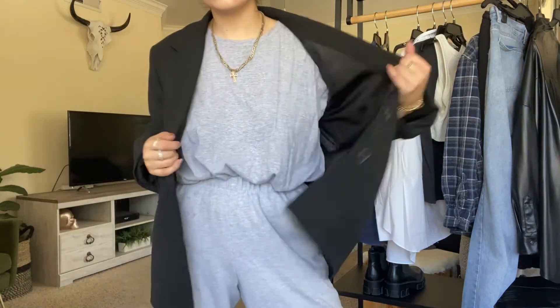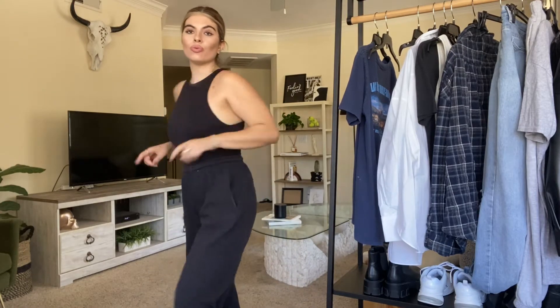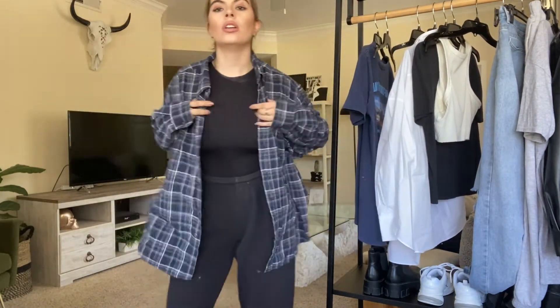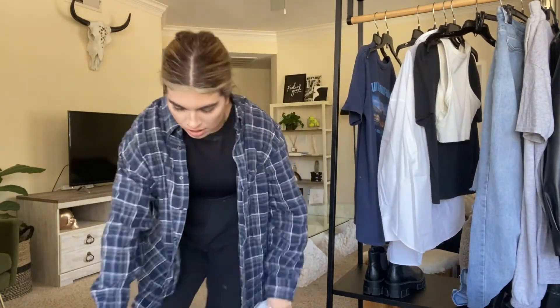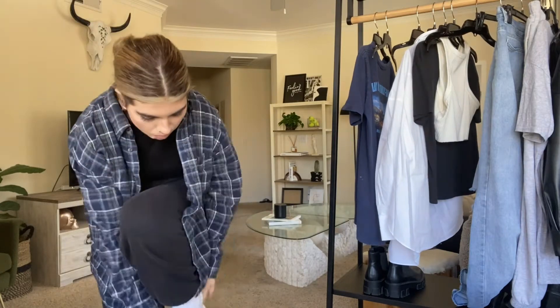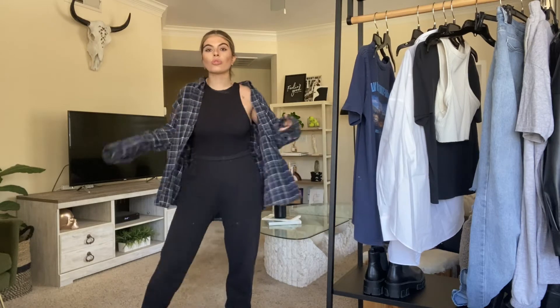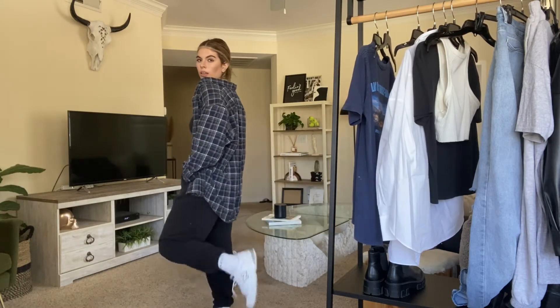If it's too hot for all those layers, I'd do a look like this: black joggers and the famous Zara bodysuit that everybody loves. It's black, but it doesn't have to be this one — any type of black bodysuit, black tank, or any type of tank honestly works. It's all about basics and what you already have. Just throw sneakers on and it's a perfect look, whether you're getting coffee, going to the grocery store, or meeting up with friends.